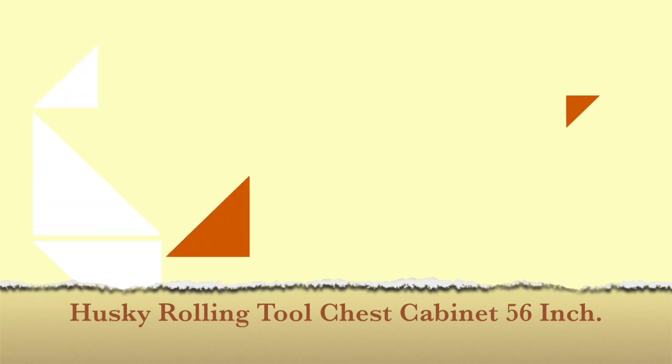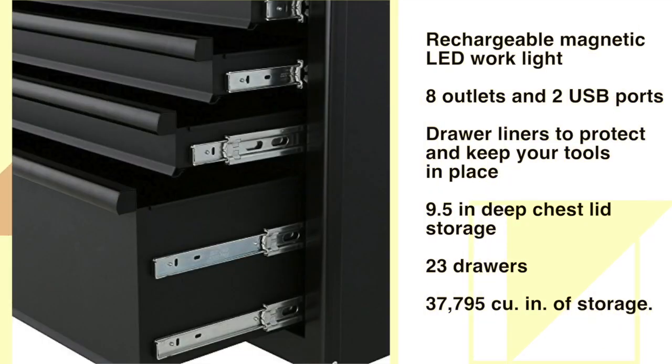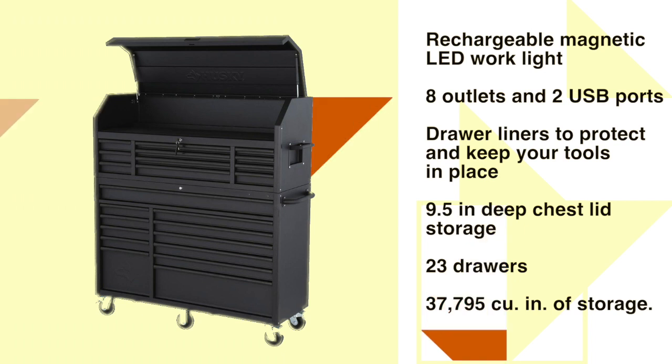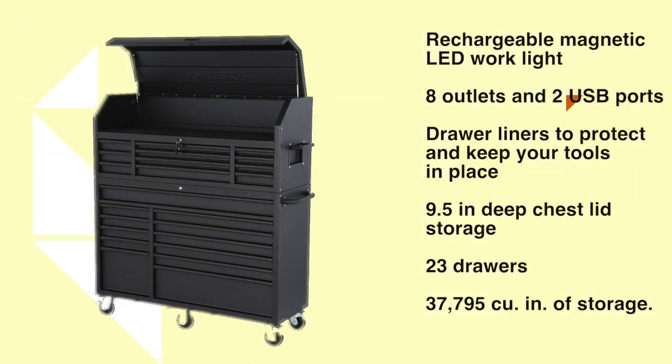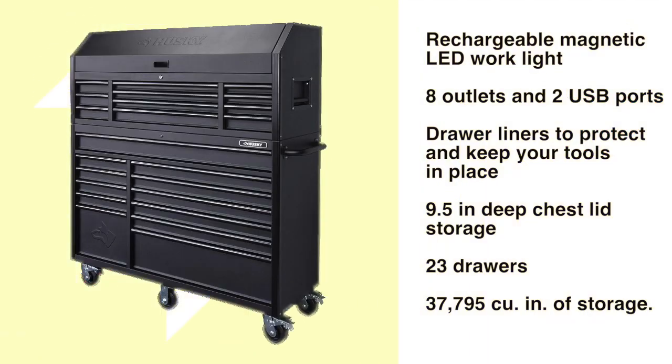The Husky Drawer Tool Chest and Cabinet Set is a heavy duty 19-gauge steel tool storage unit rated for 2,500 pounds loading capacity. The 9.5-inch deep chest lid storage along with 23 drawers provides 37,795 cubic inches of storage. Heavy duty drawers are rated to 100 pounds each, and the extra deep bottom drawers have double 100-pound glides. The full length drawer provides convenient storage for longer items, while small drawers keep smaller items confined. Drawer liners are included. The built-in full length power strip includes eight outlets and two USB ports, plus a rechargeable magnetic LED work light. See the description below for the best discounted price.